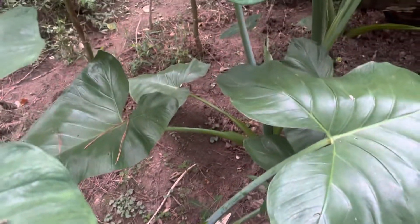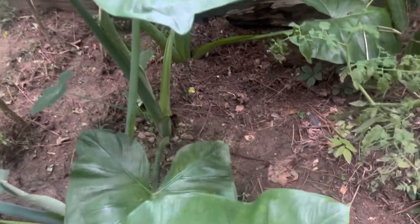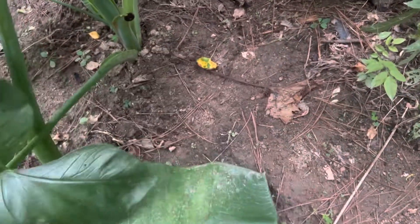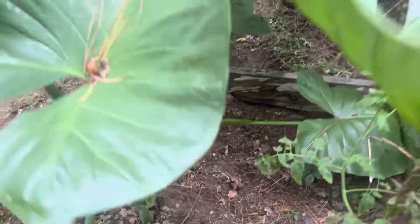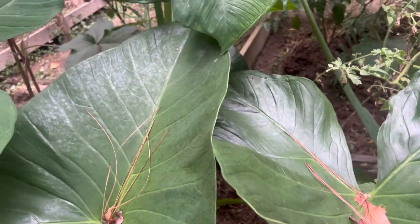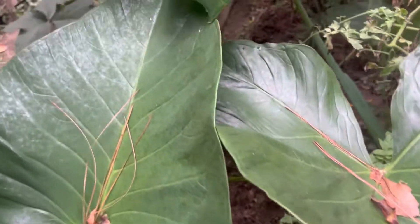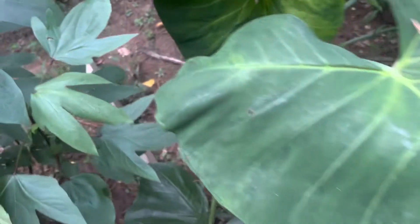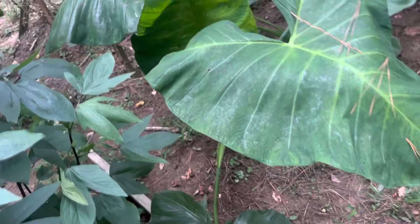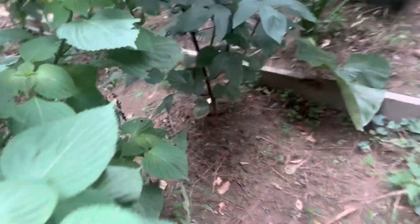It's very important, guys, to always cover the roots — always keep the roots covered. Especially when you have good rich soil, you're gonna get some really nice plant food from these plants. It's very important to keep them covered and always try to put dirt around their roots from time to time while they're growing.